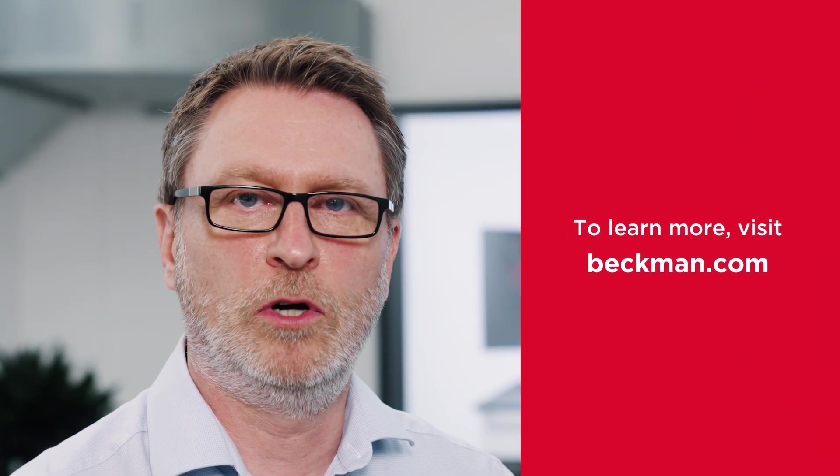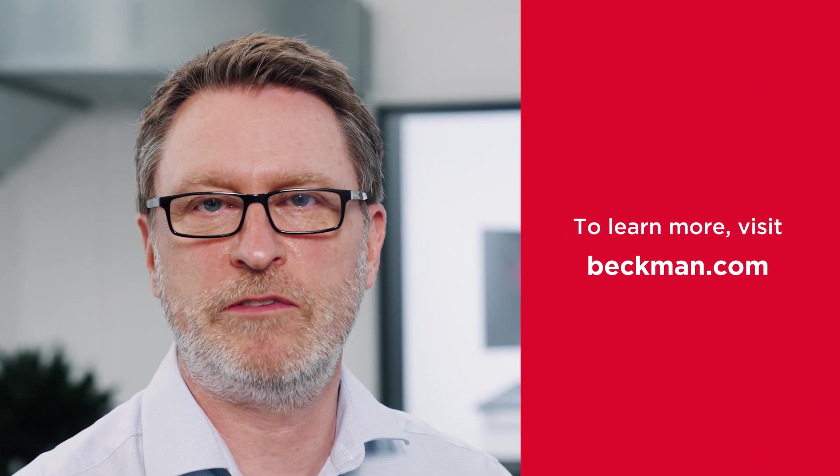To learn more about how the Biomek i3 automated workstation can transform your lab, visit Beckman.com or contact your local Beckman Coulter Life Sciences representative to request a demonstration. Thank you for joining us today for this exciting review.